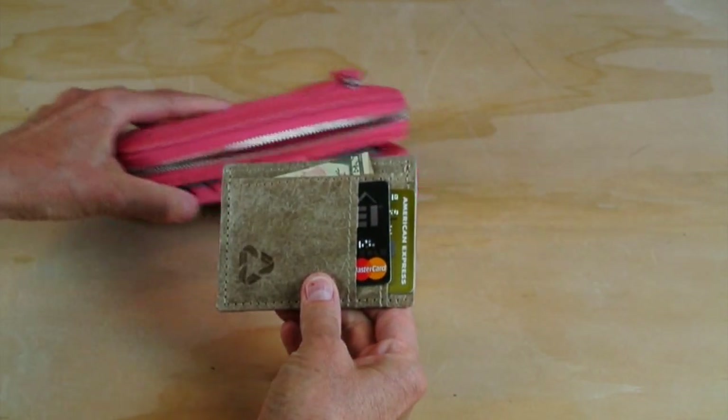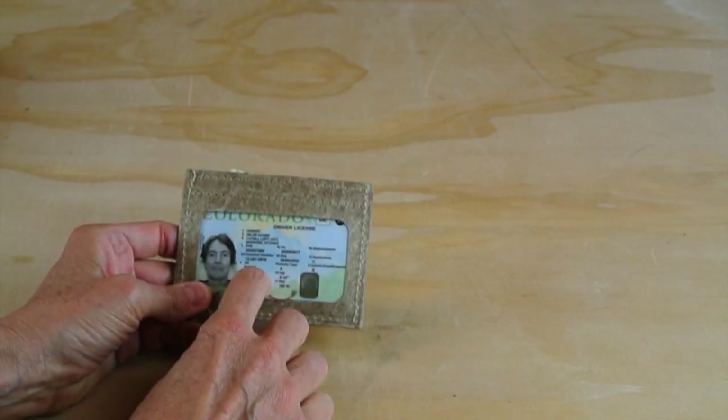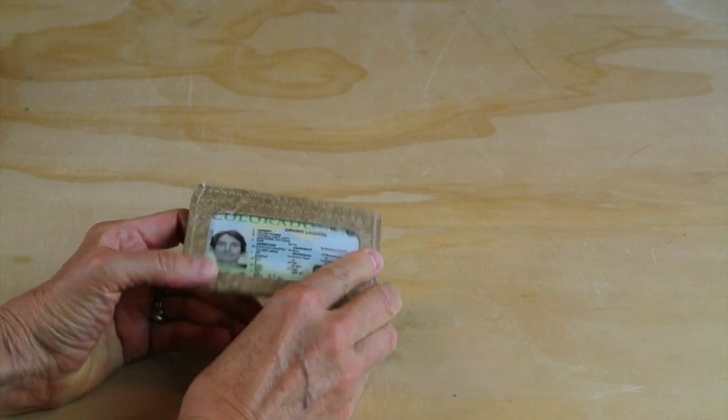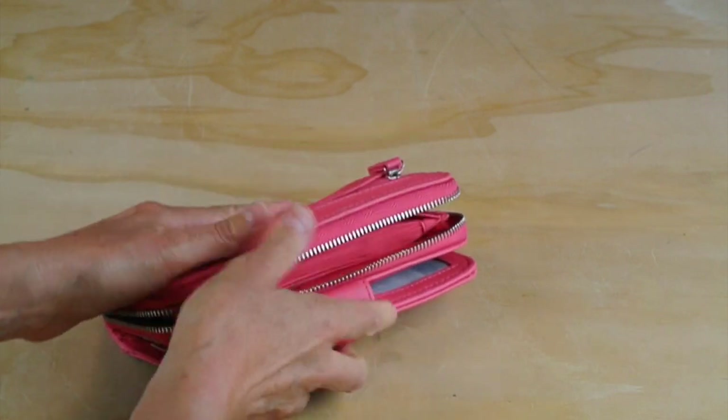It's got two pockets for my credit cards and then my driver's license on this side. I pull this out every day when I'm running errands, and then I just tuck it in here, or you can put it in your pocket, and I'm good to go.